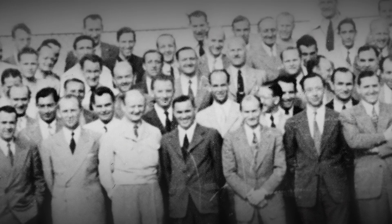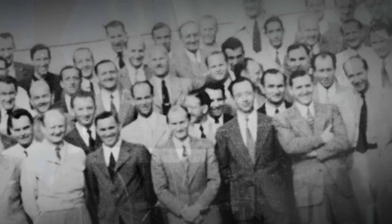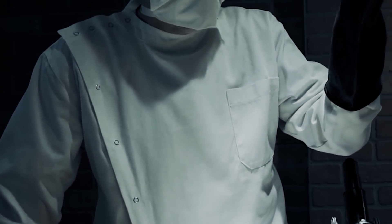The Third Reich engineers and scientists were pioneers in many technological innovations that are still used today. In a span of 10 years, they designed a significant amount of military technology, but some projects remain a secret. The Kugelpanzer is one of them.